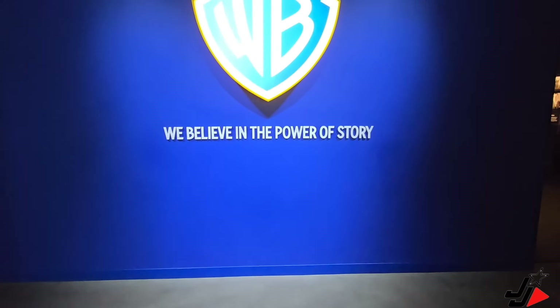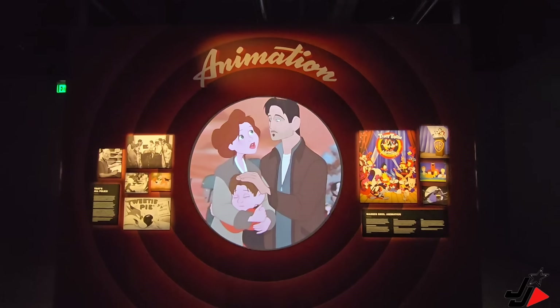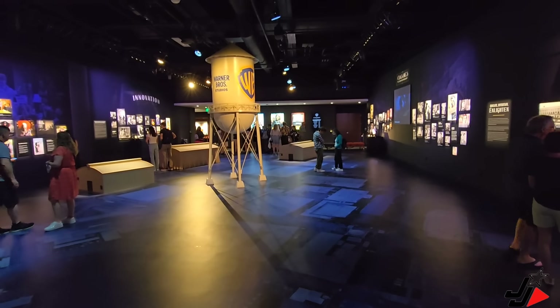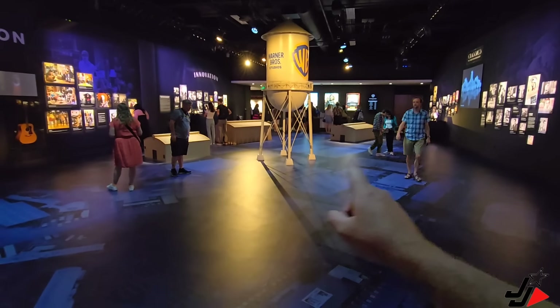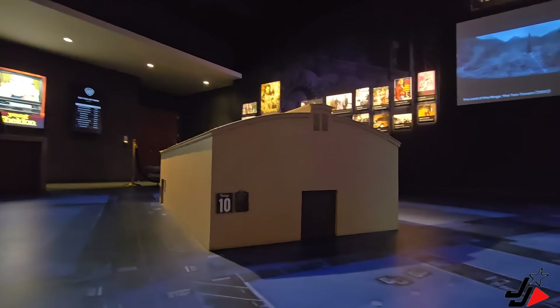Here we are at the start of the Warner Brothers Studio Tour Hollywood. When you first enter through, you come into this large room and there's all sorts of information on the wall regarding television, movies, the history, the classics, animation. There's the Warner Brothers water tower and some mock-ups of the studios. Down here is actually the satellite aerial view of the whole entire studio property, which looks pretty cool. This part is all completely new since the last time I was here, so this is already a good start to the tour.